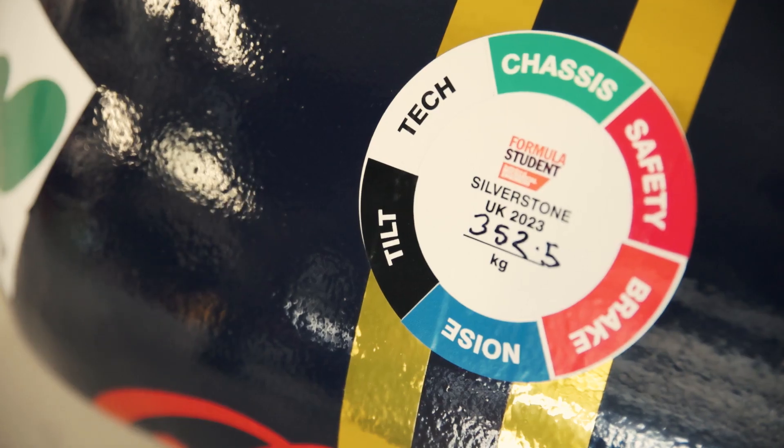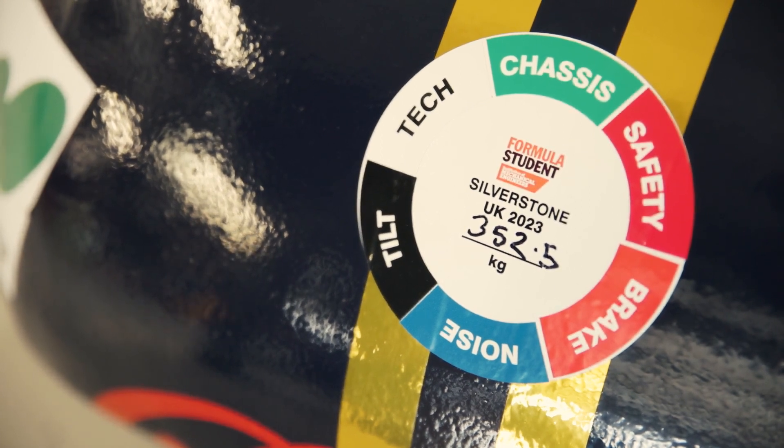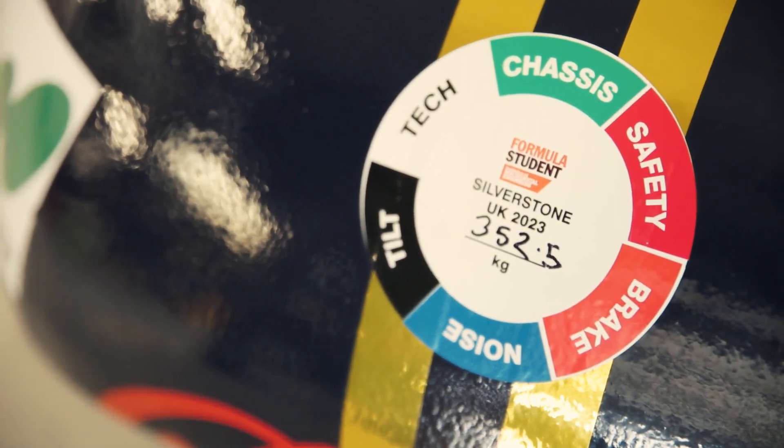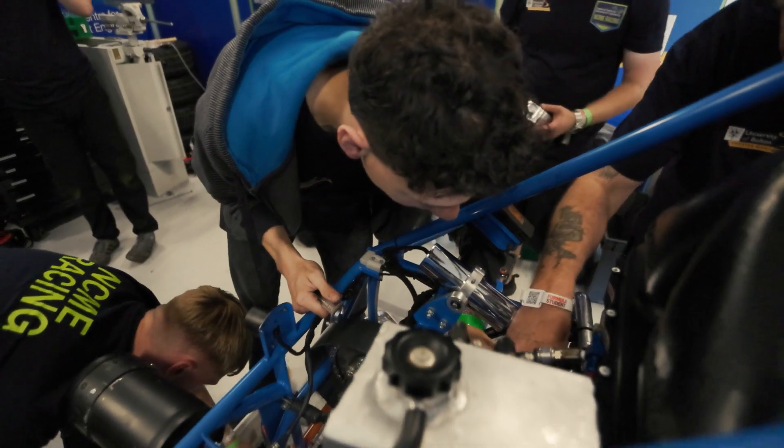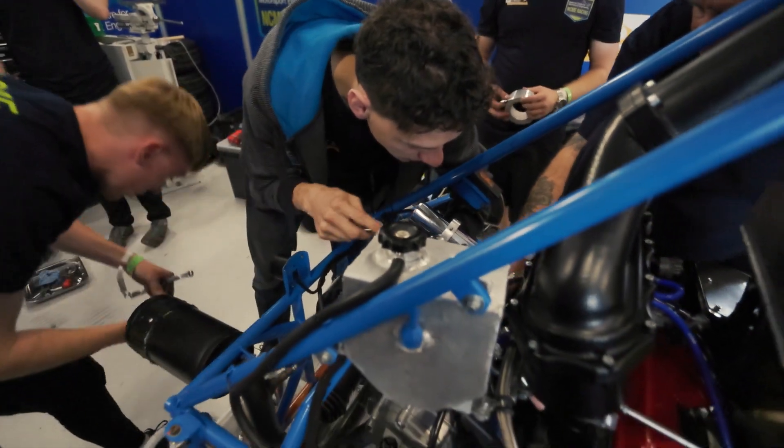The sticker on the car starts out blank, and every test you pass you get a sticker. When you've got six stickers, that's effectively your badge of achievement. To get that as a first year team is absolutely phenomenal. It's one of those things — you need to put your first foot forward and just keep going.